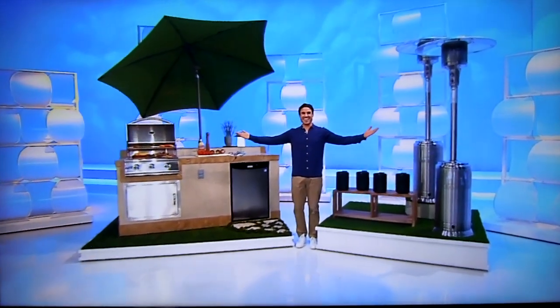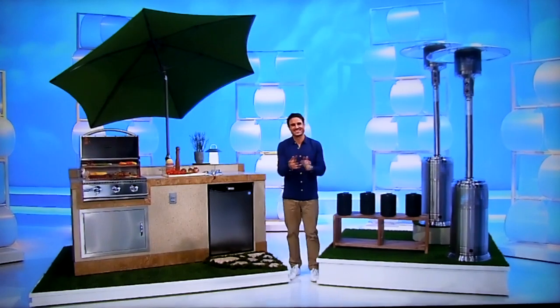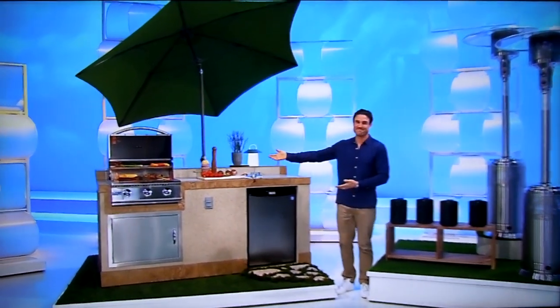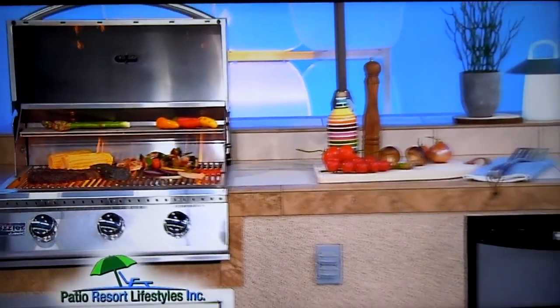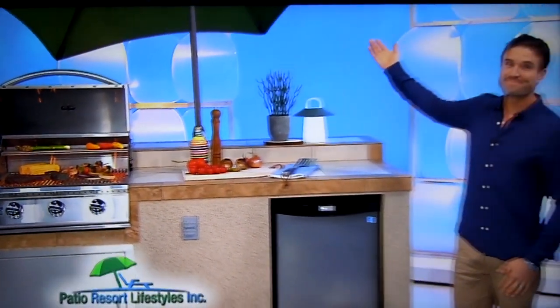You're going to love kicking back in your new backyard! Grill outdoors using this seven-foot island, which is equipped with a gas grill, refrigerator, and umbrella from Patio Resort Lifestyles.